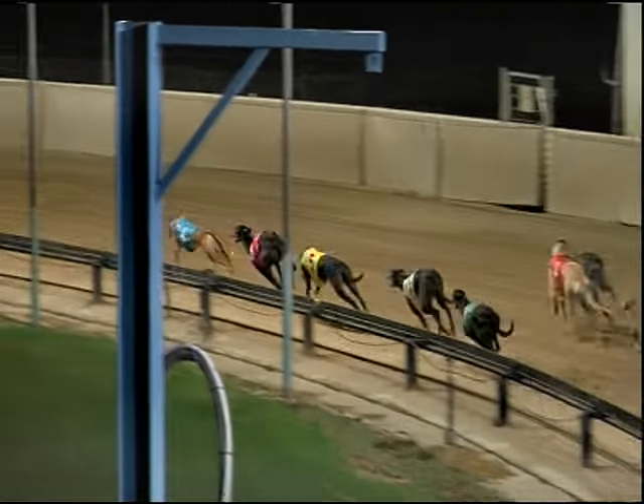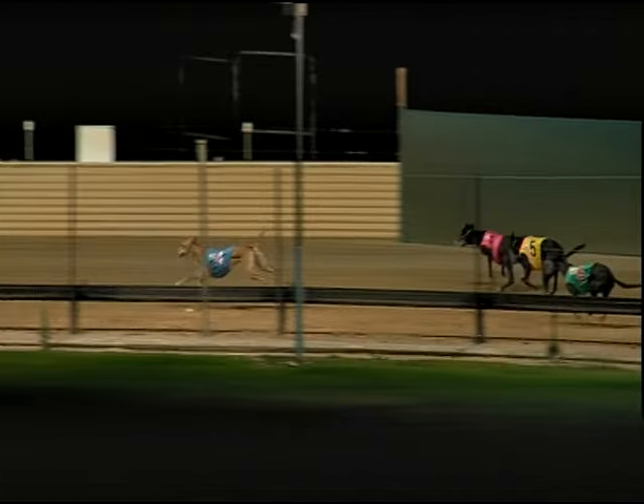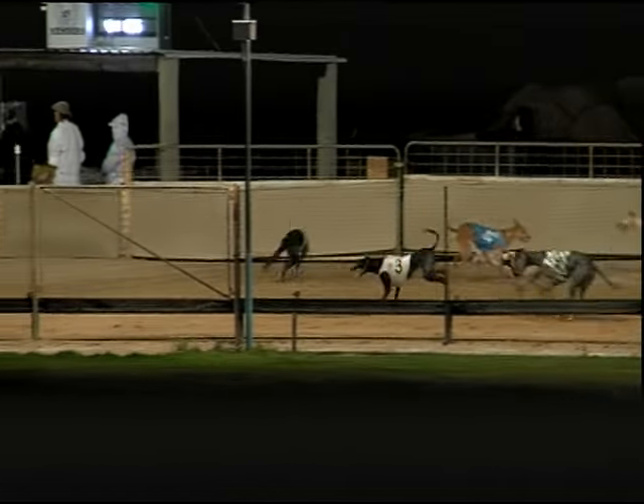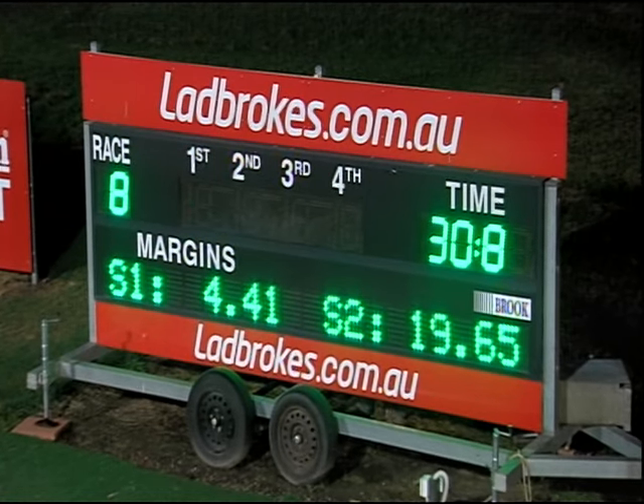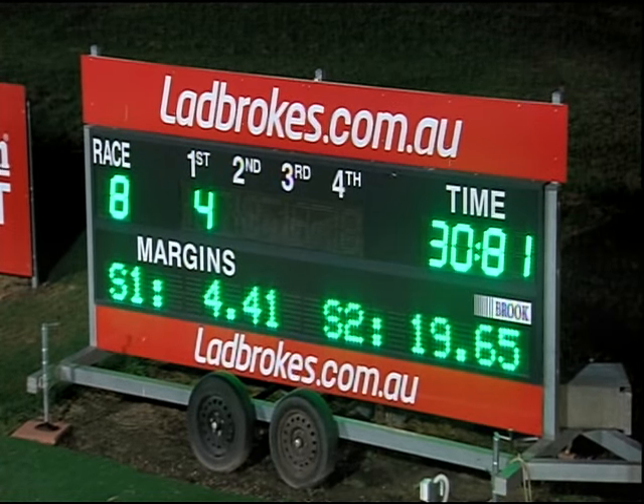Grobrook Flyer rattled home on the outside and got up in a tightly bunched field. Detroit Tiger was there in the photo for second. Dandy Jack just died on his run, and Brother Socks there. There's only a nick between the three of them. Behind them, runners in: Lehigh Model was back there with Slick Tycoon and Get What You Get.